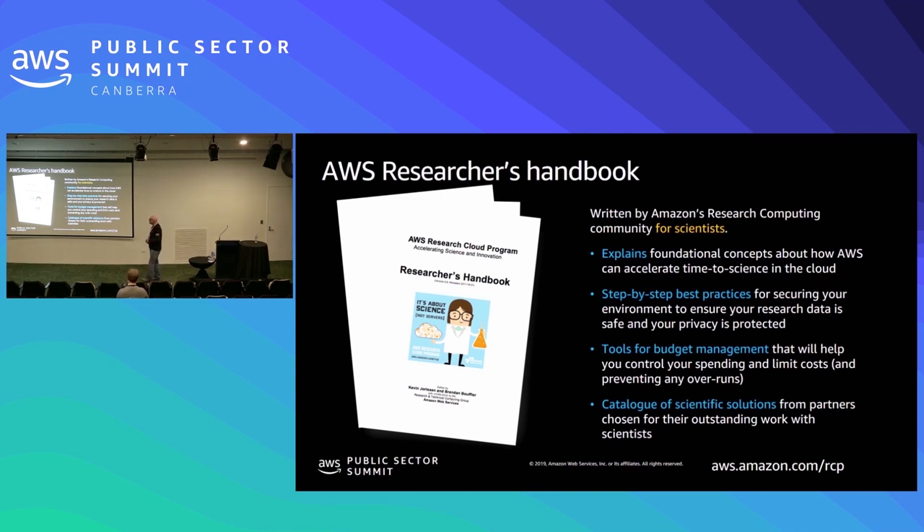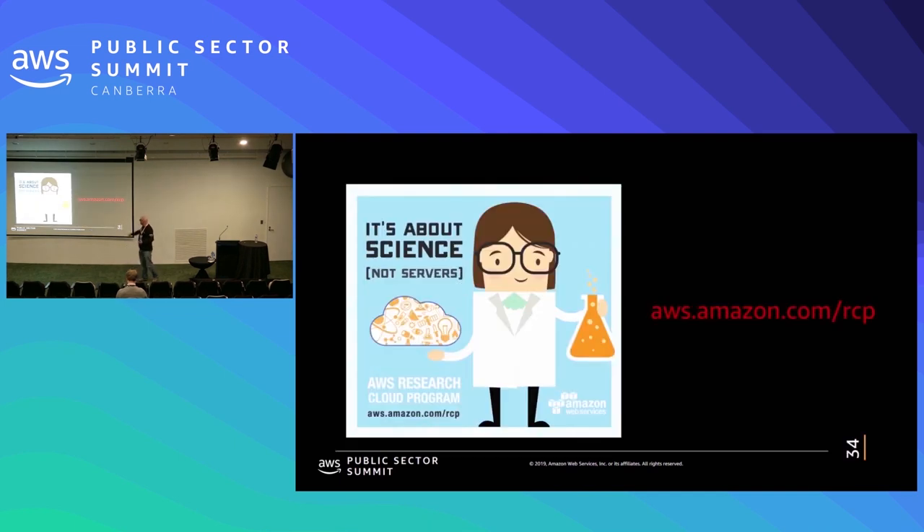This researcher's handbook gives you some basic guidelines on how to get started on AWS from a researcher's perspective. Although it's two years old — which at AWS means it's rather dated — it doesn't have things like Parallel Cluster, FSX for Lustre, C5N, or Z1D in it. So it's a little bit behind, but it's good to download to get an idea and get started, and you can download it for free.